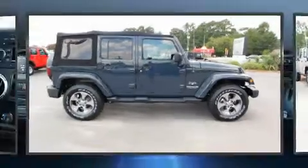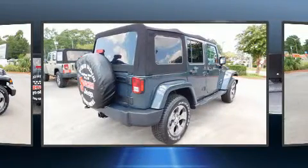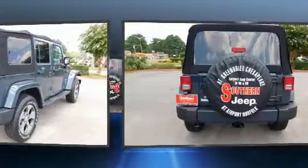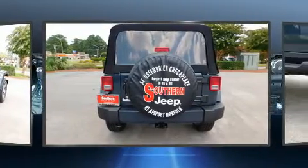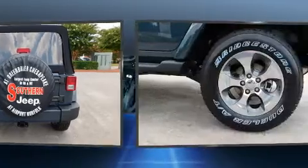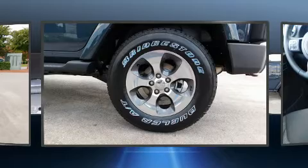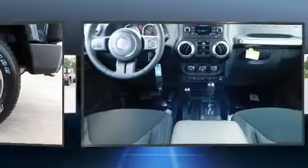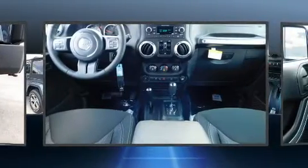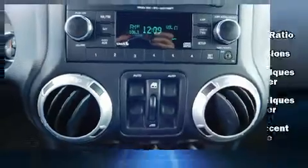You can expect a lot from the 2017 Jeep Wrangler Unlimited. It features an automatic transmission, four-wheel drive, and a refined six-cylinder engine. All of the following features are included: a tachometer, a leather steering wheel, front fog lights, heated door mirrors, skid plates, a trailer hitch, and remote keyless entry.